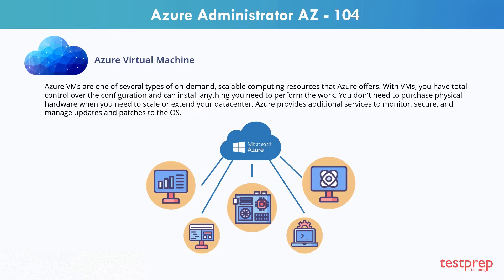With VMs, you have total control over the configuration and can install anything you need to perform the work. You don't need to purchase physical hardware when you need to scale or extend your datacenter. Azure provides additional services to monitor, secure, and manage updates and patches to the OS.